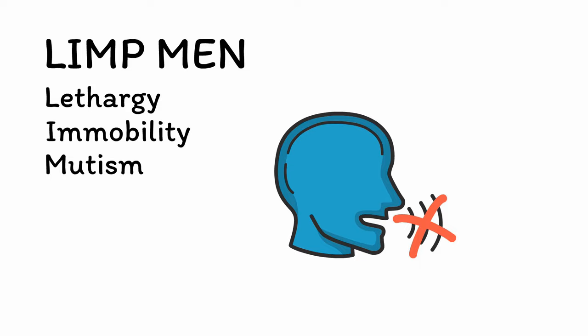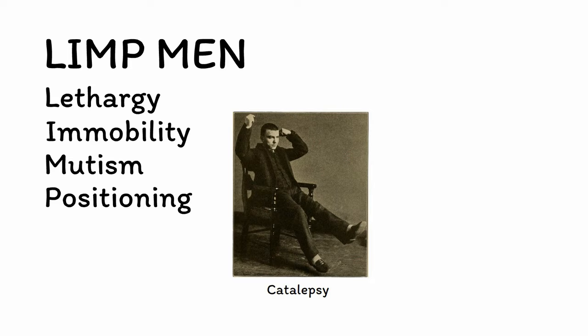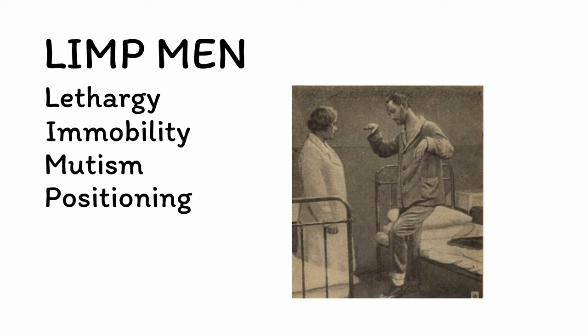P is for positioning. Catatonia involves various abnormalities of positioning. Catalepsy is a state of severe muscular rigidity resulting in difficulty changing position. This can lead to posturing, or the maintenance of odd or uncomfortable-seeming positions, sometimes for even hours on end. A patient with catatonia may even allow someone else to move them into different positions and then continue to hold these positions against gravity, a phenomenon known as waxy flexibility. Positioning abnormalities are some of the most characteristic signs of this condition and are often a major clue to diagnosis, although they are not present in every case.